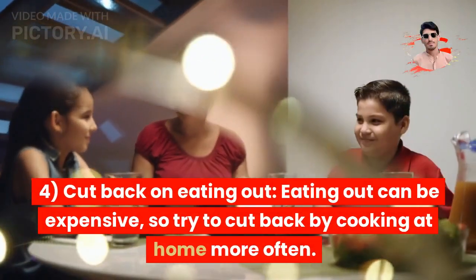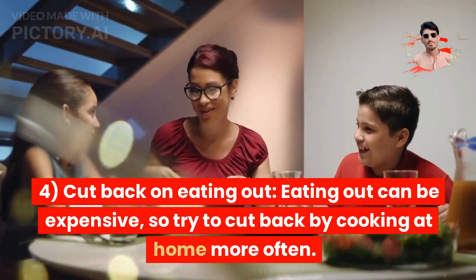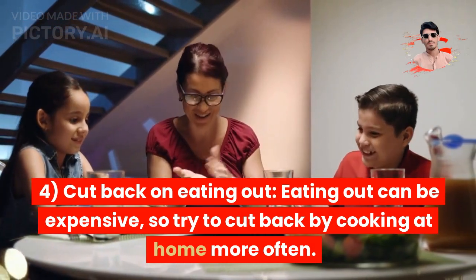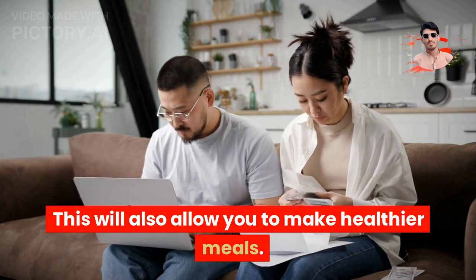Tip 4: Cut back on eating out. Eating out can be expensive, so try to cut back by cooking at home more often. This will also allow you to make healthier meals.